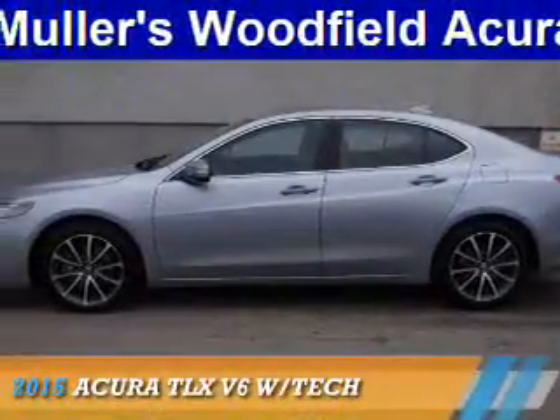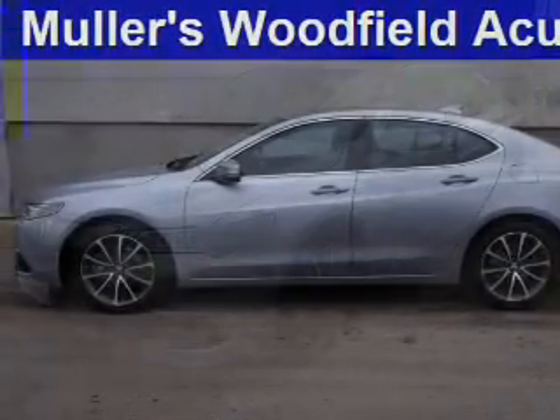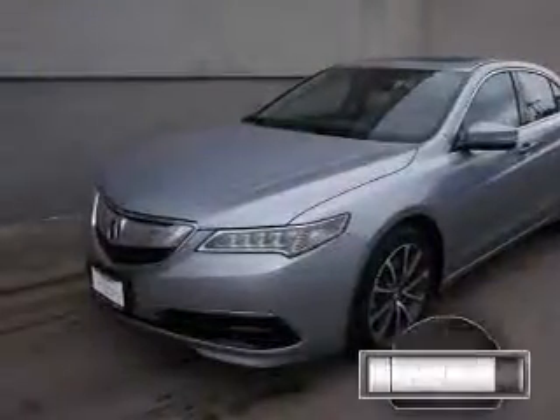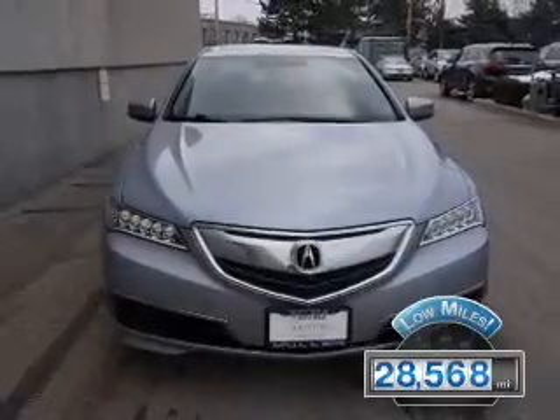Presenting the 2015 Acura TLX, powered by front-wheel drive, a 3.5-liter six-cylinder engine and an automatic transmission. With fewer than 30,000 miles, this vehicle has a long road ahead.